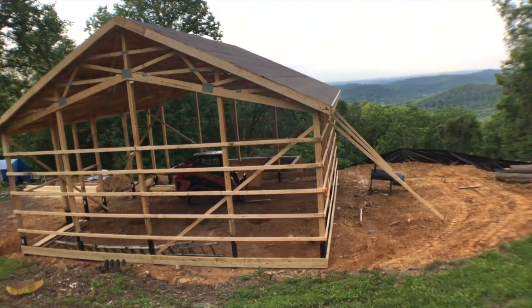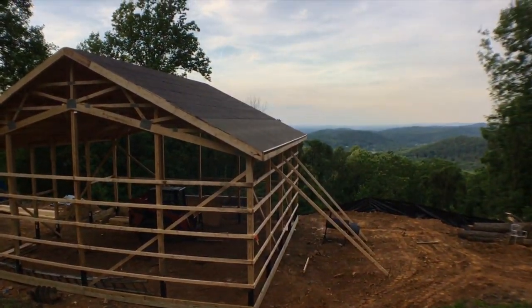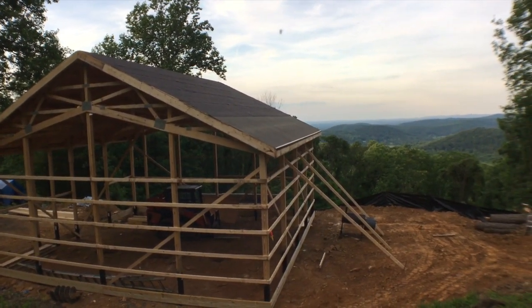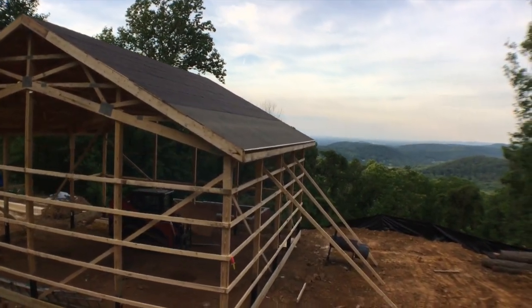We've got the roof up now. Yesterday it was just the trusses. Today we've got the plywood up there, and the purlins, which support the plywood, and then the felt that goes on top. They also got some trim pieces on — you can see that along the top edge.